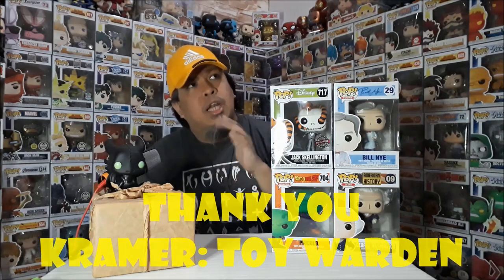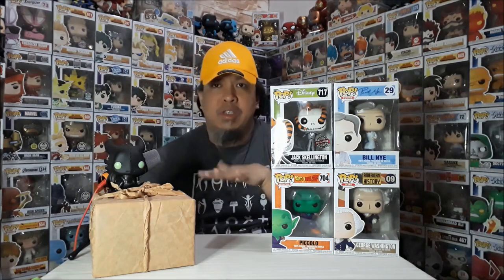Thank you to Kramer Toy Warden for the Mystery Pops. They also released a Freedom Box recently on June 12. This episode is June 14 — I wasn't planning on getting more mystery boxes at the moment because in the previous episode we focused on POs, so the budget is a bit tight. Maybe in two weeks after payday when I start going back to work. Thank you again, Kramer Toy Warden, for the Mystery Pops.